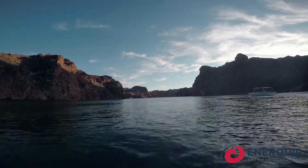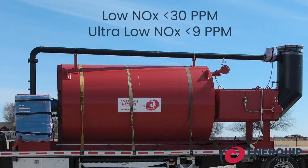We do have a couple of options. We have a low NOx that will take it down to less than 30 parts per million, and then we have another ultra low NOx which goes down below nine parts per million.